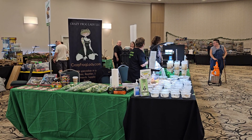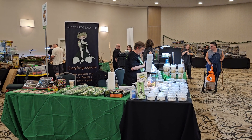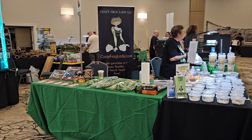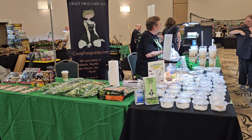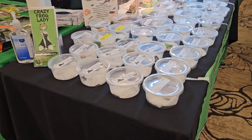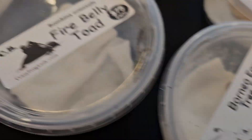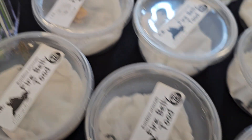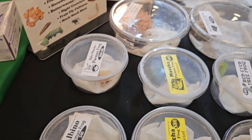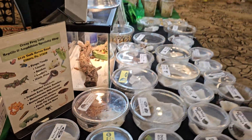Good morning ladies and gentlemen. Here we are at Reptopia Reptile Expo in Camp Hill. We have a little bit of supplies here for you to choose from. We've got some beautiful froggies — Borneo ears, fire bellies, and Pac-Man frogs. Got a little bit of everything today, three tables worth.